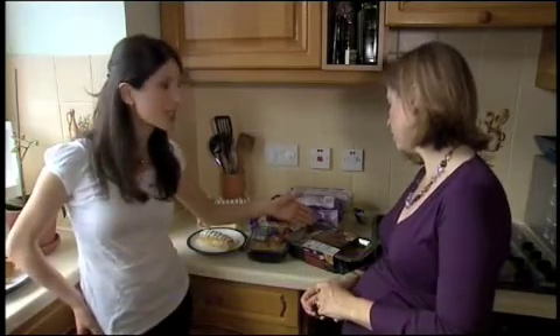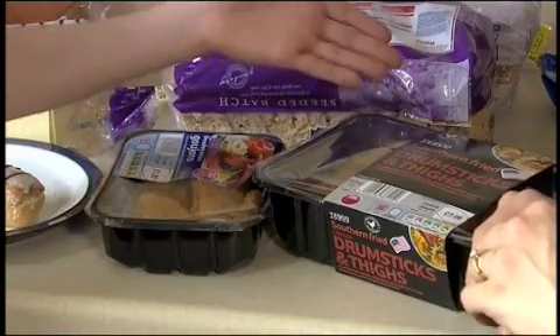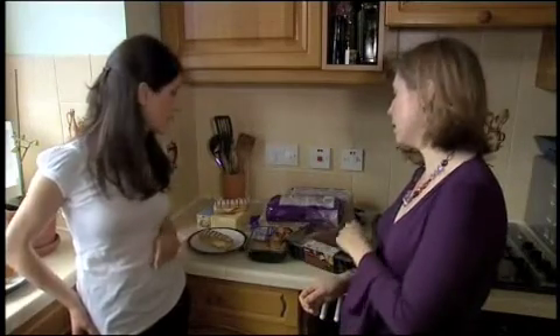Here we have two similar products. This one here, chicken drumsticks and thighs, has just under half the adult allowance for salt. This one, chicken goujons, has only 7%. So a similar product, but a vast difference. Absolutely. So do compare.